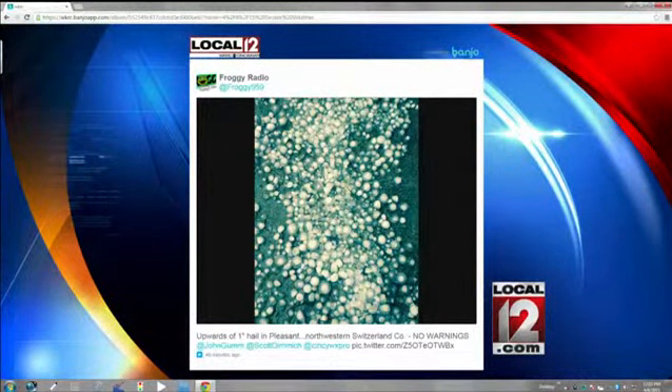And again, the hail from Froggy Radio — a mess. Some areas are still picking up storms, and Scott's going to have more on that coming up in just a bit. Don't forget to send us your video and pictures at local12.com.